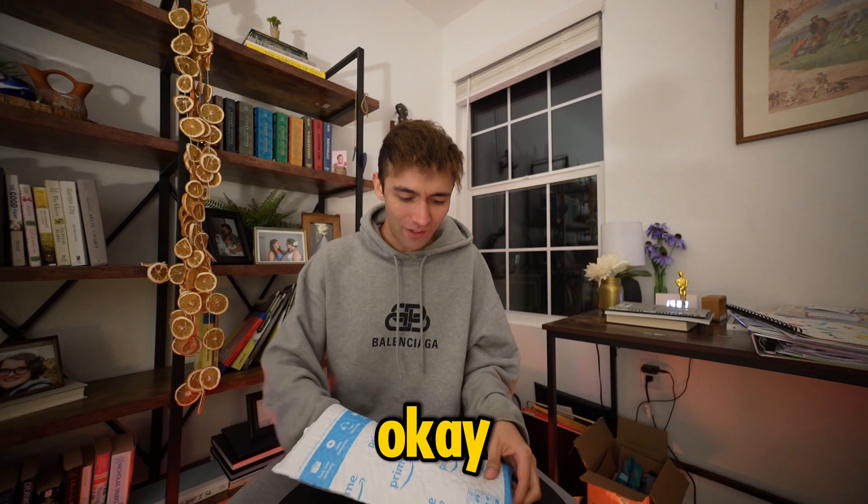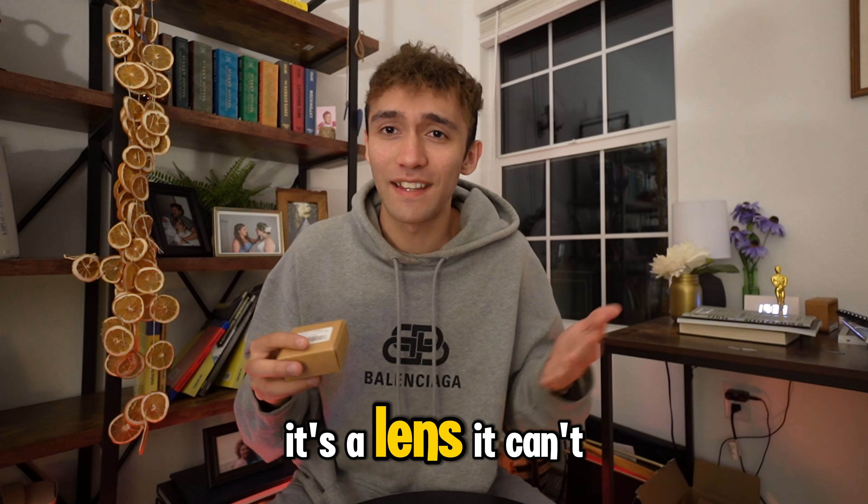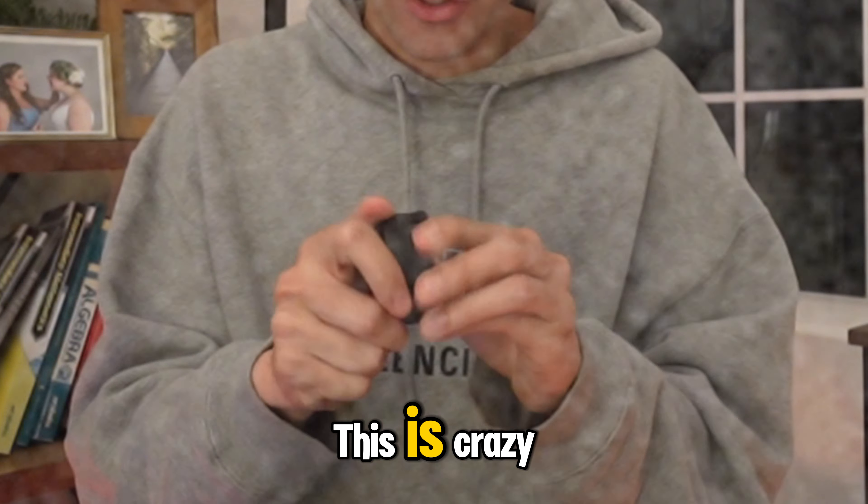This is really light, okay. Look how tiny this is! Moment of truth — it's a lens, it can't be that small. This is... crazy!